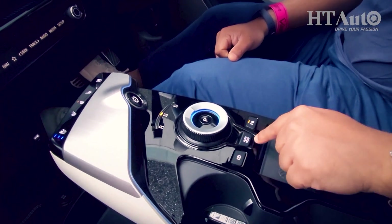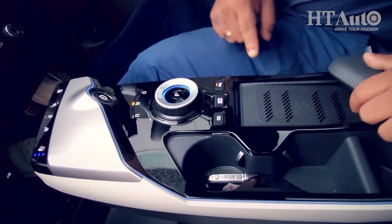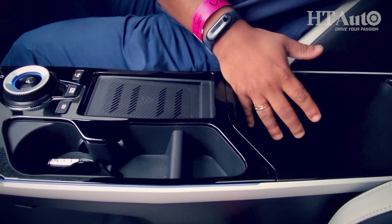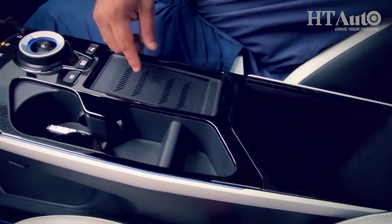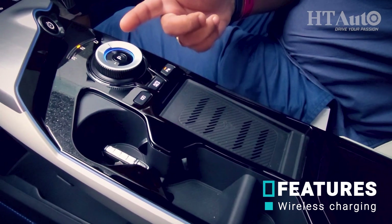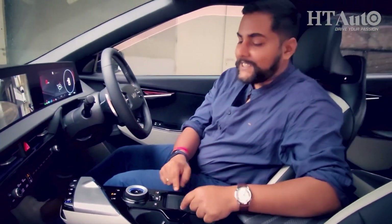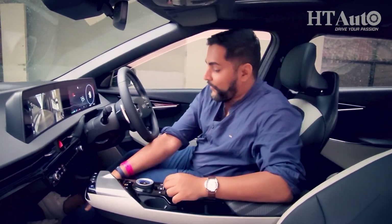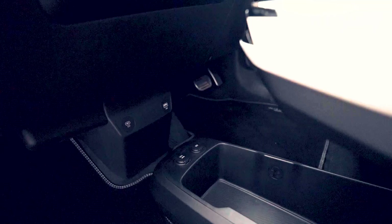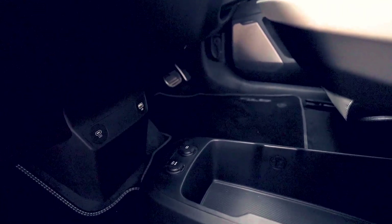There is a 360-degree camera view, activated at just the press of a button. Next to it is the auto hold and parking assistance button. You get cup holders, and a really large under-armrest central storage space — one of the largest I've seen in any car. You're running low on your phone battery? Place it on the 15-watt fast wireless charging pad, which also has a cooling function. If wireless charging isn't compatible, you get four charging points for the front — one conventional USB, one Type-C USB, a 12-volt charging point, and another Type-C charging point.